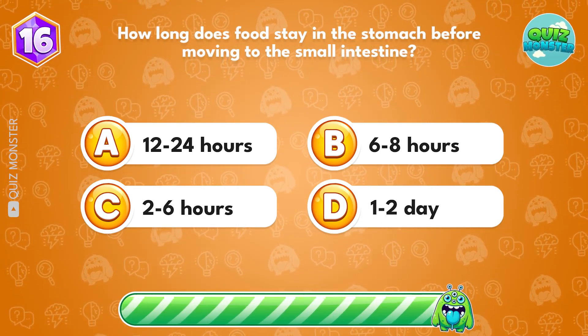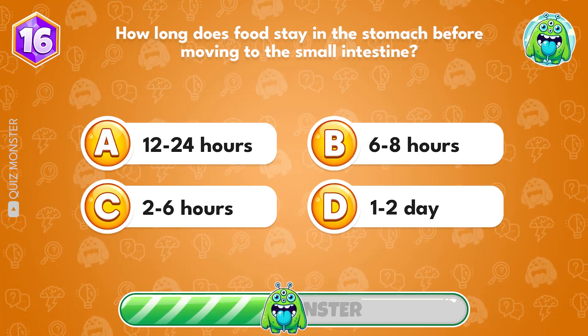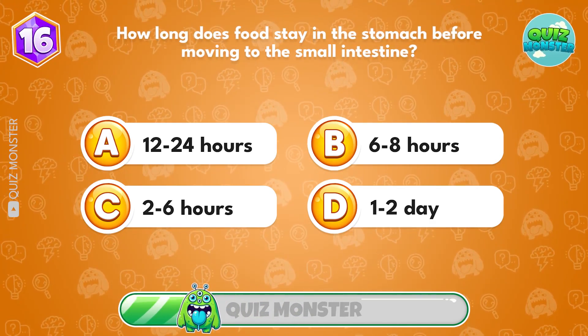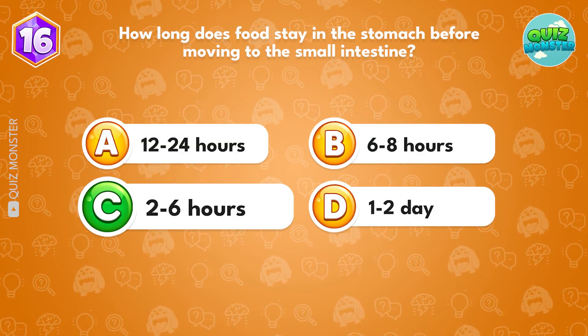How long does food stay in the stomach before moving to the small intestine? Option C, 2 to 6 hours.